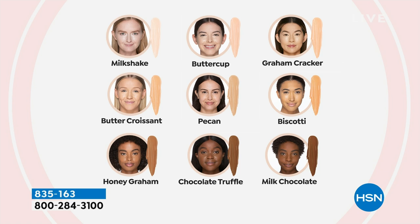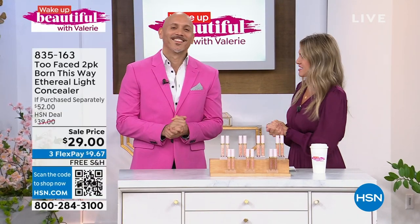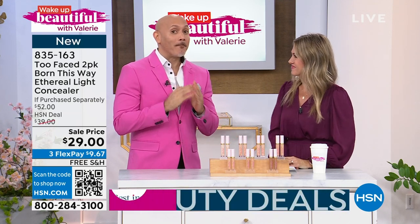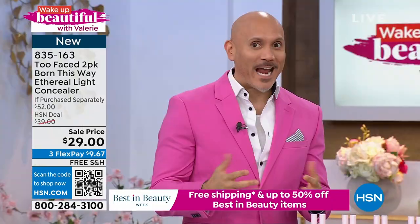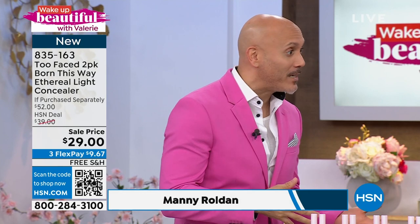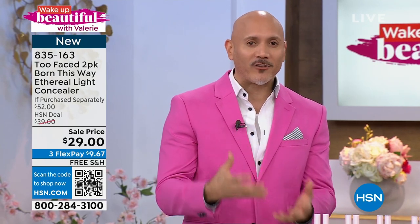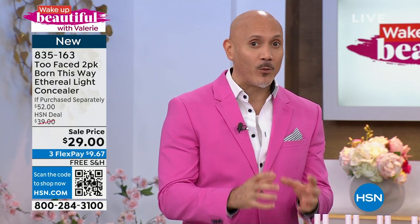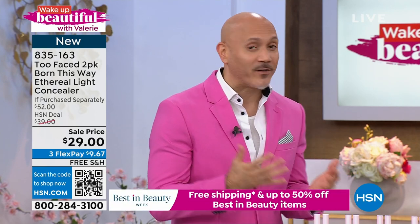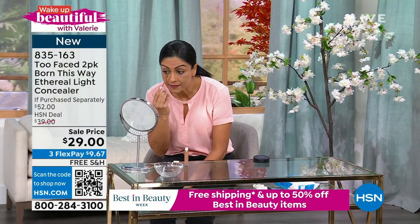Manny Roldan is joining me. Manny is a world-renowned celebrity makeup artist who brings us all the fabulosity from Too Faced. Everything we're seeing in the magazines, on TV, social media — it really is this beautiful ethereal glow to the skin. It's all about bringing it natural, and that's exactly what you're getting with this. You're getting coverage, but you're getting that ethereal luminosity and all those wonderful skin care benefits for your skin as well.